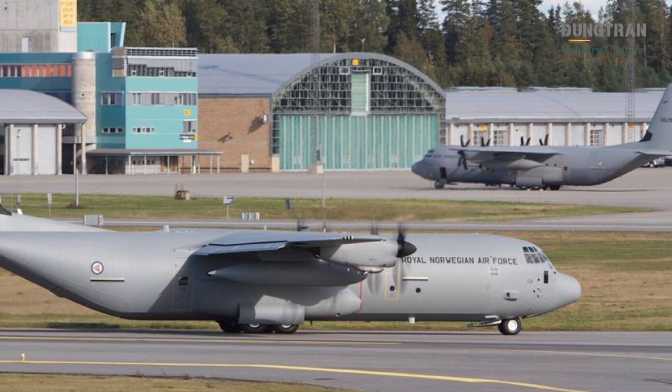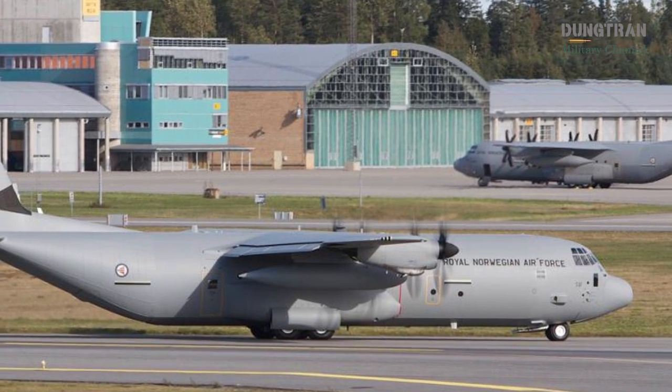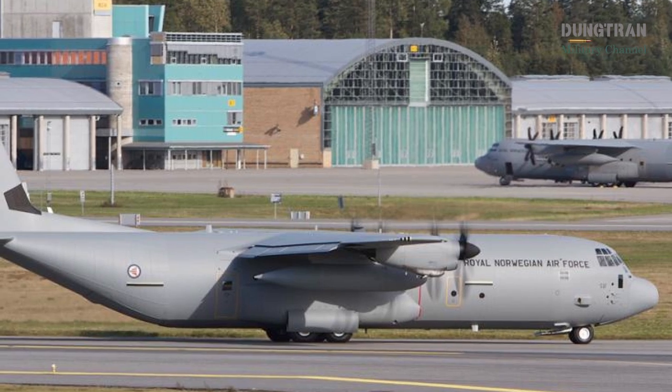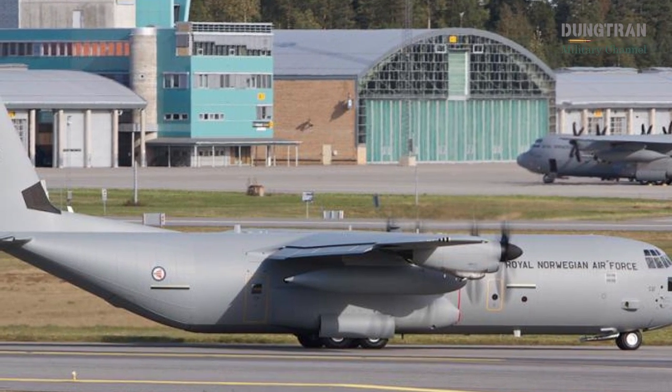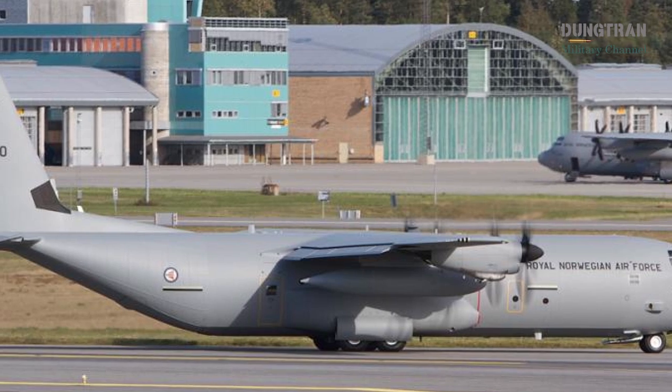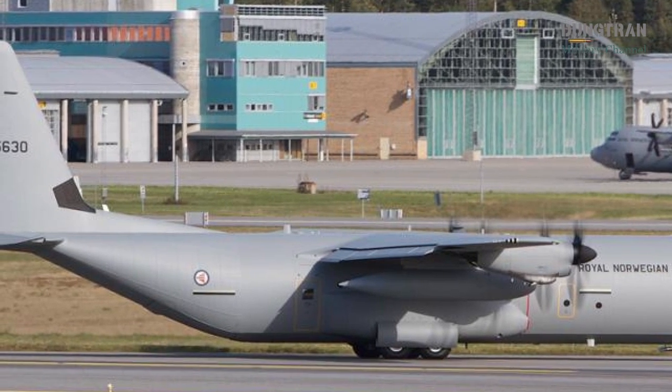These airlifters, powered by four Rolls-Royce AE-2100 D3 turboprop engines with six-blade composite propellers, offer enhanced cargo capacity, a range of up to 2,356 miles without refueling, and aerial refueling capabilities.